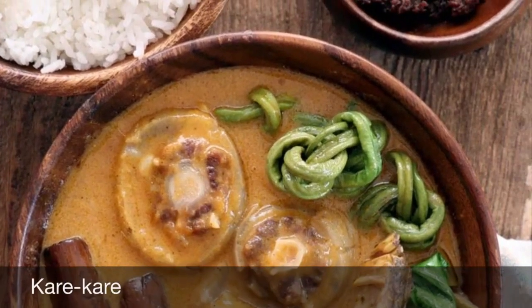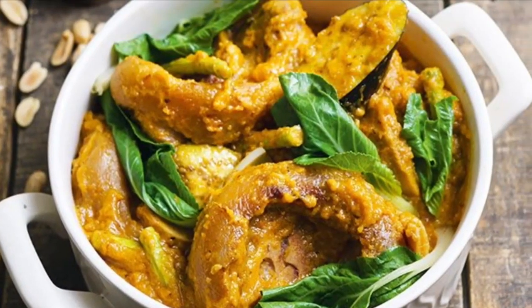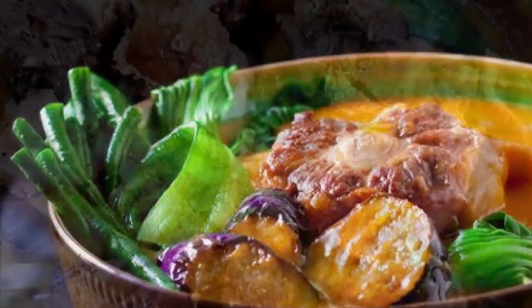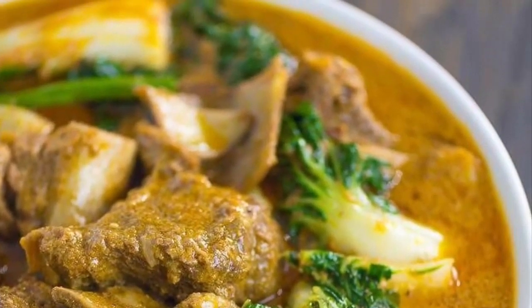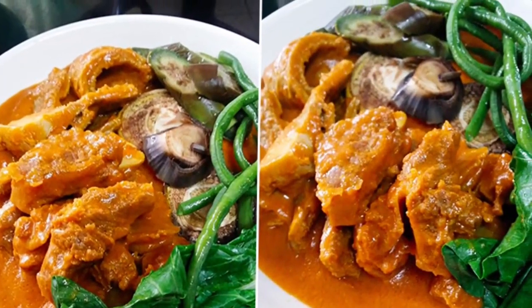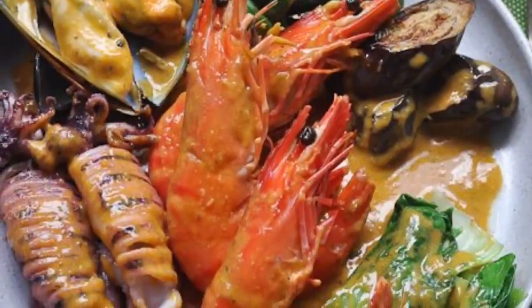Third on our list: Kare-Kare, a Philippine stew complemented with a thick, savory peanut sauce. It is made from a variation of stew bases: oxtail, pork hocks, calf's feet, pig's feet, beef stew meat, and occasionally offal or tripe. Kare-Kare can also be made with seafood — prawns, squid, and mussels — or vegetables including eggplant, Chinese cabbage, daikon, green beans, okra, and asparagus, usually equalling or exceeding the amount of meat.